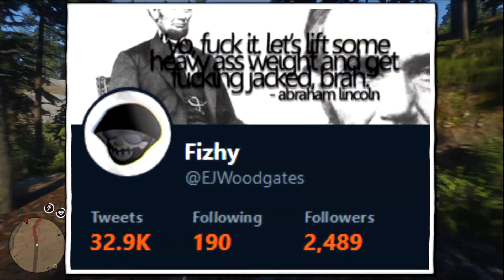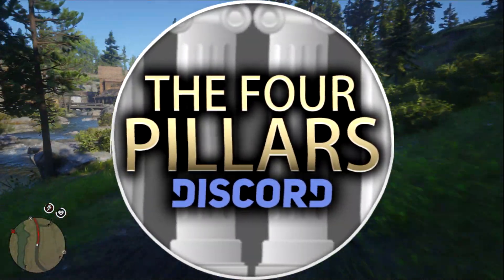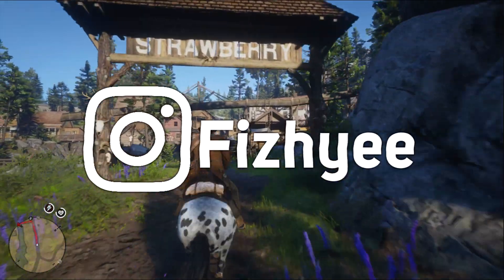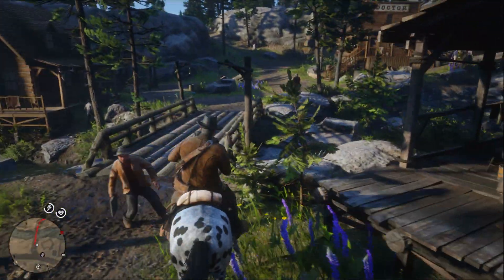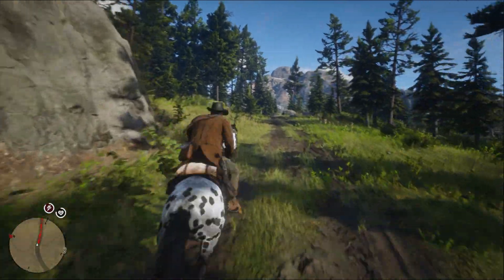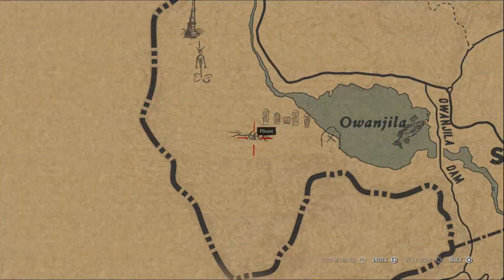Have you seen something so randomly out of place that you wondered how on earth did it get there? Such as the skeletal remains of a whale in the woods, or at least far away from water. In case you haven't noticed, I'm on about an actual whale — not your morbidly obese dad. This is an actual point of interest that you can find in Red Dead Redemption 2.